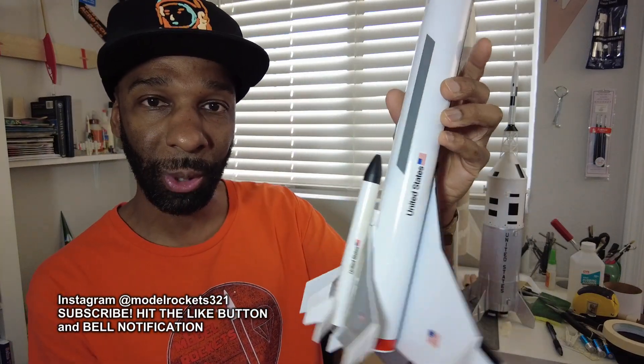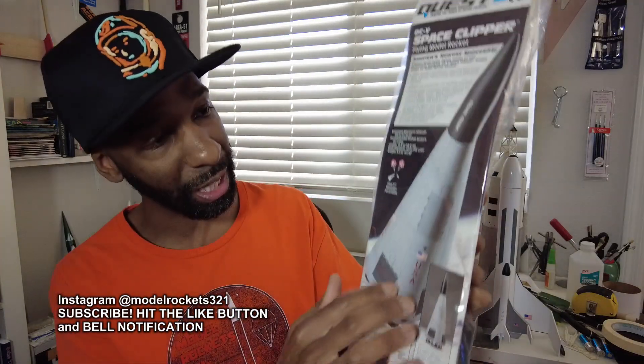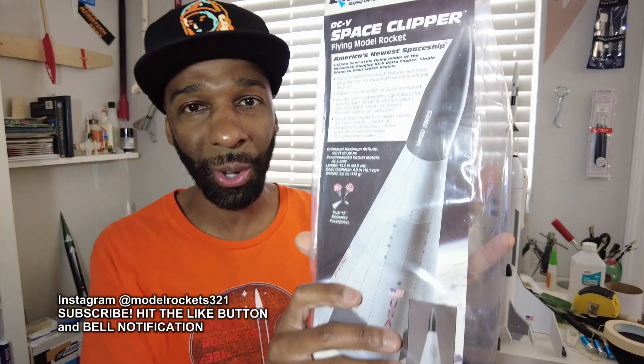Quest started in 1992 by Bill Stein, putting out a bunch of great kits. Here's another example — the Space Shuttle Intrepid, a little glider that detaches and comes back home on its own while the booster falls on a parachute. Quest also put out the Nike Smoke and the little Pipsqueak. This is the DCY Clipper, based on the early delta-wing rocket that launched, maneuvered, and re-landed — the Delta Clipper. Quest Aerospace is one of the great model rocketry companies. Look them up, they still have product out there.